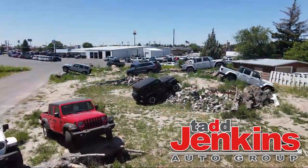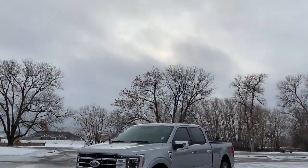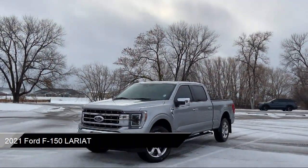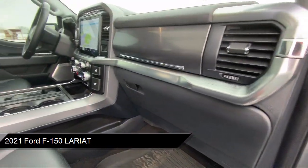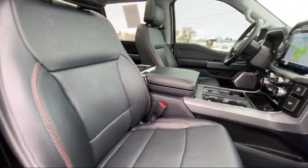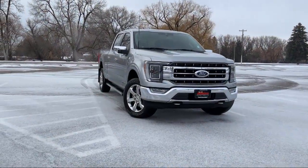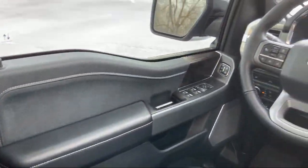Welcome to Tad Jenkins Ford, and here's a look at one of our great vehicles for sale. It comes equipped with FordPass Connect, dual stage driver and passenger seat mounted side airbags, electronic transfer case, power tailgate, delayed accessory power, auto locking hubs, and safety canopy system curtain with first and second row airbags.